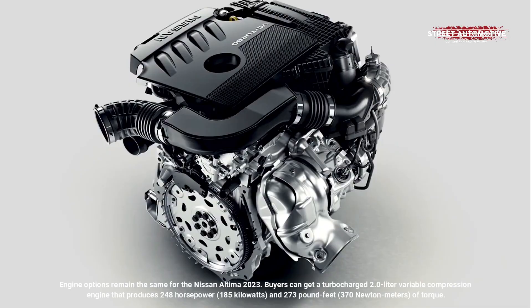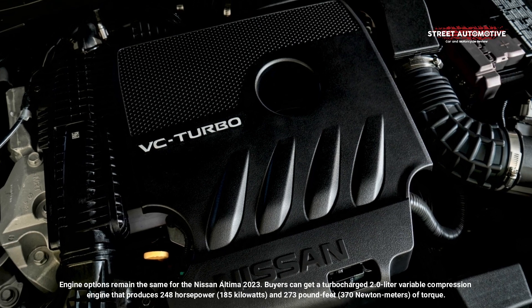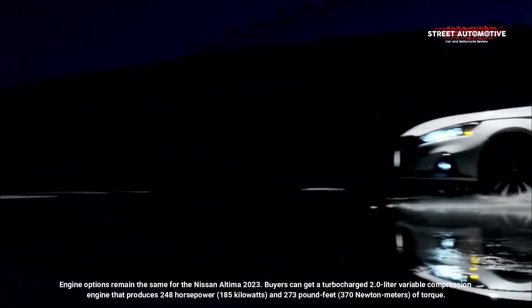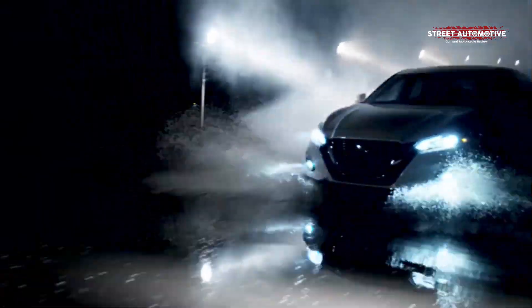Engine options remain the same for the Nissan Altima 2023. Buyers can get a turbocharged 2.0-liter variable compression engine that produces 248 horsepower and 273 pound-feet of torque.